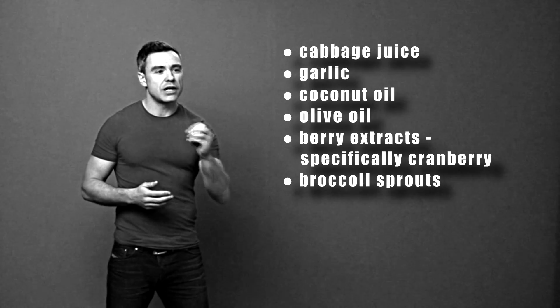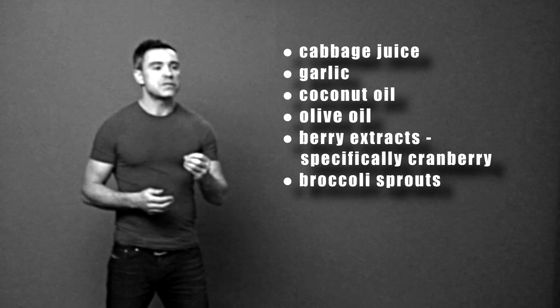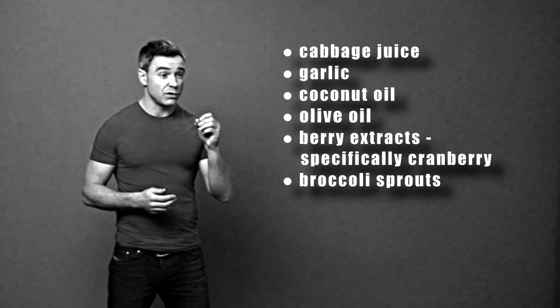The next food is broccoli, or particularly broccoli sprouts. Broccoli sprouts contain a substance called sulforaphane, and we know that sulforaphane in experiments can also have a very strong anti-H.Pylori effect.